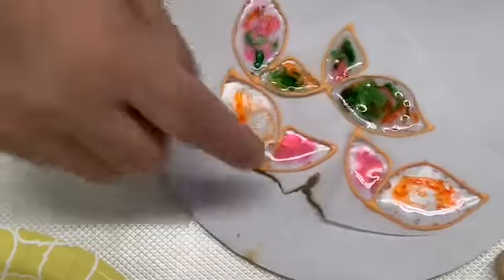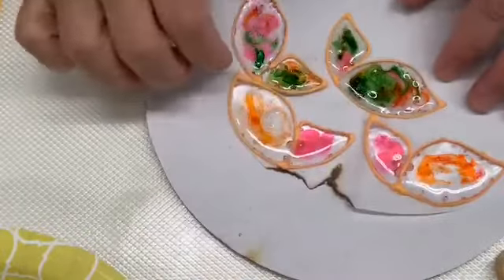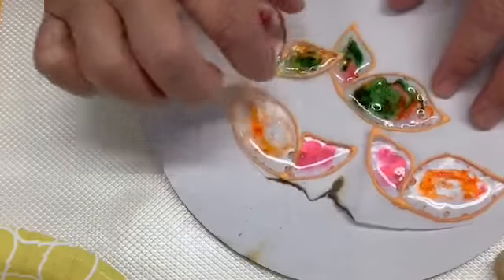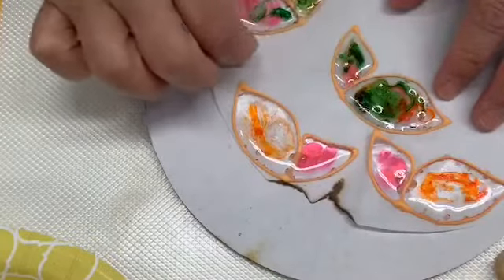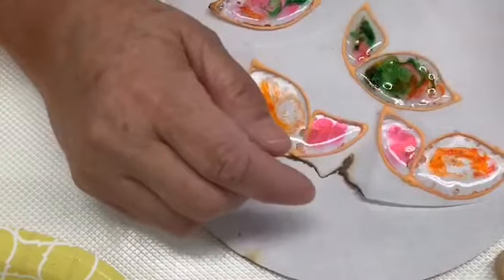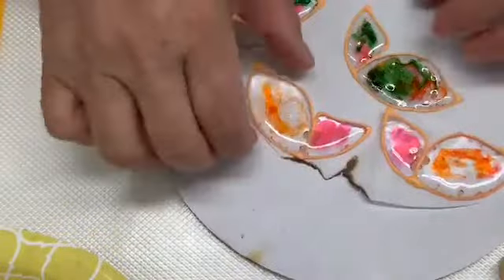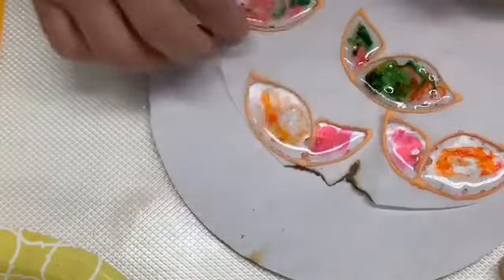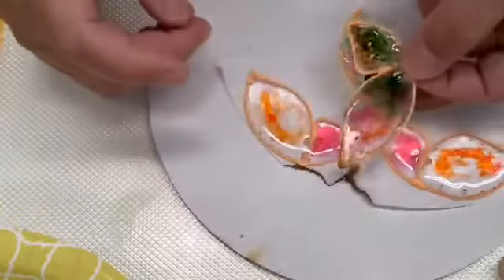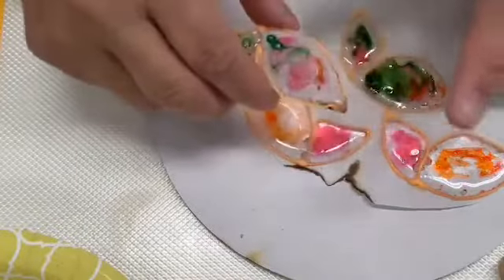Remember what I said about parchment paper — here's what happens when you're rushing: I already have some dry wings here. This wing was right here when I torched it and it lit up the paper, so be very careful. Always best to use a silicone mat.